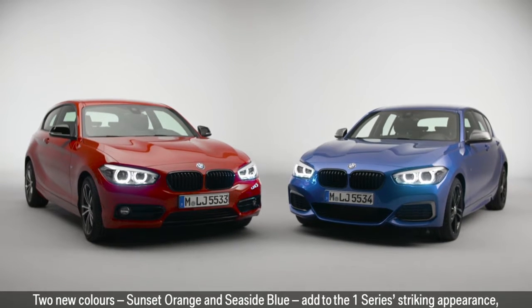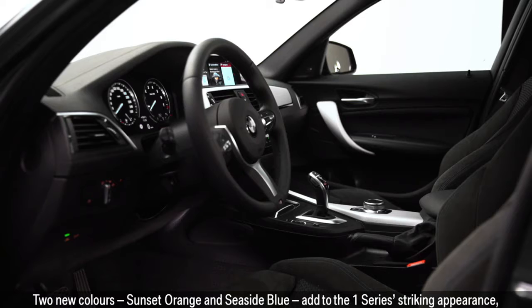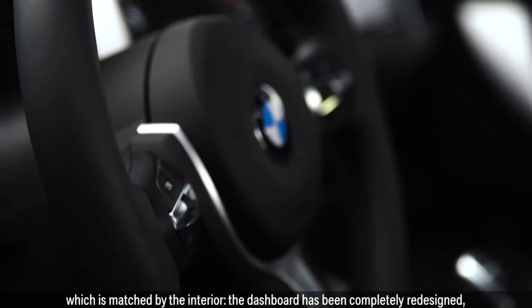Two new colours — Sunset Orange and Seaside Blue — add to the 1 Series's striking appearance, which is matched by the interior.